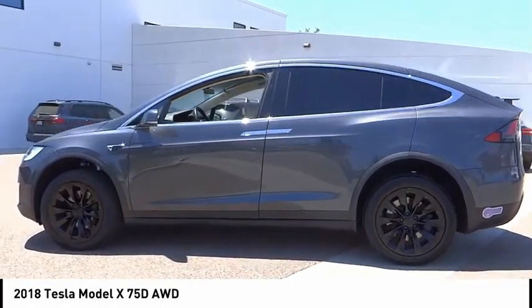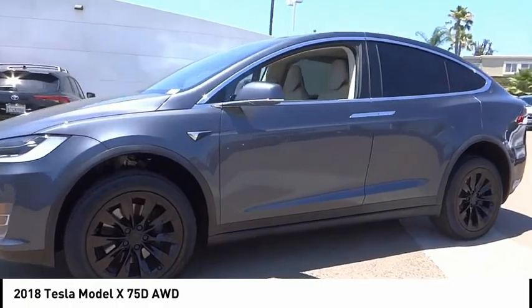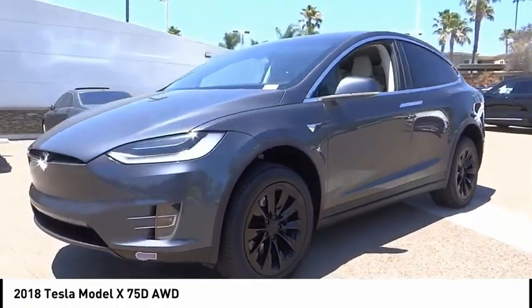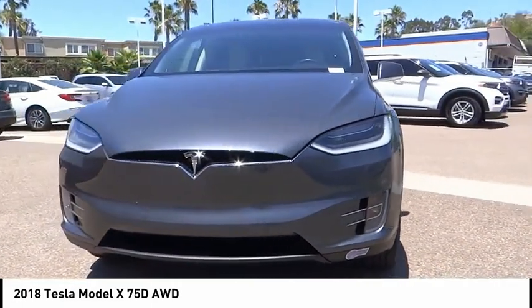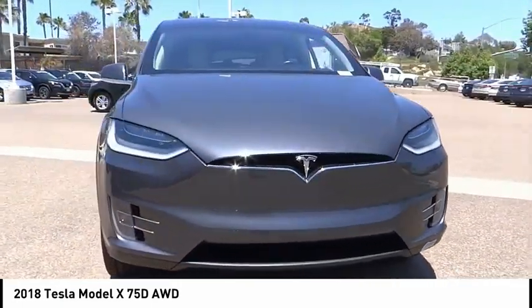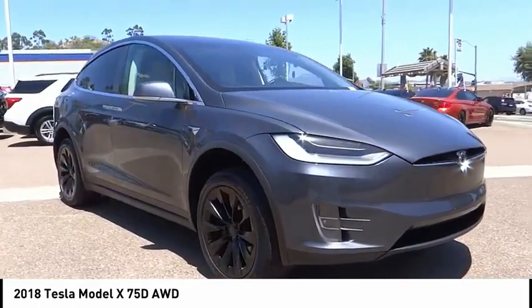This vehicle has less than 50,000 miles. Here are some of this vehicle's great options: electronic stability control, alloy wheels, power lift gate, brake assist, traction control, remote keyless entry, fog lights, rain sensing wipers, speed control, four-wheel disc brakes.